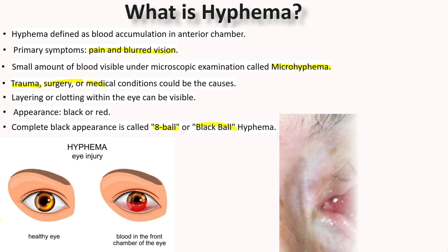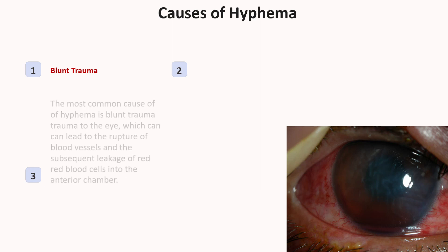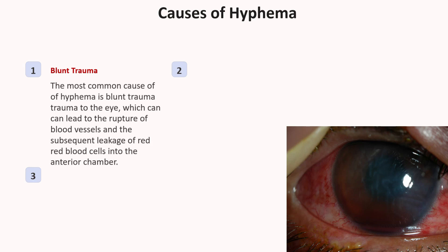Let's know the causes of Hyphema. The most common cause of Hyphema is blunt trauma, which can lead to accumulation of red blood cells within the anterior chamber. It can also occur after blunt or lacerating trauma.